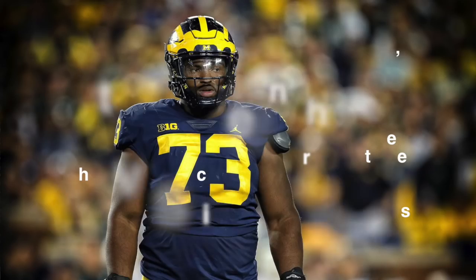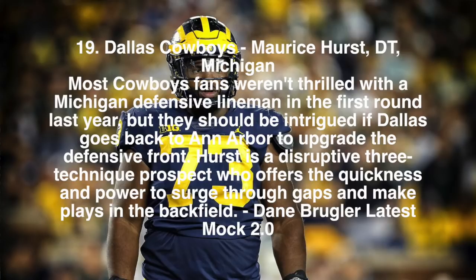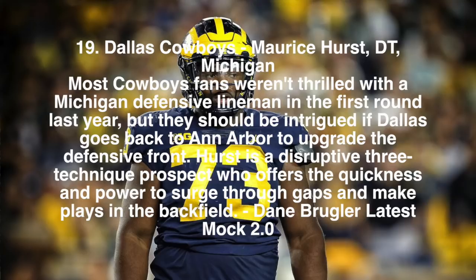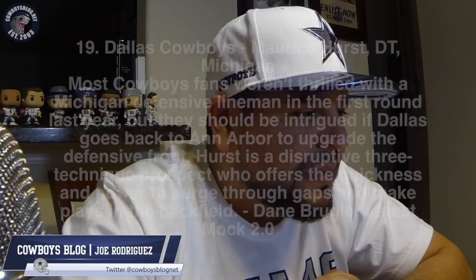Hurst comes in at 6'2", 282 pounds. Dane Brugler goes on to say: most Cowboys fans weren't thrilled when Dallas took a Michigan defensive lineman in the first round last year, but they should be intrigued if Dallas goes back to Ann Arbor to upgrade the defensive front with a disruptive three-technique prospect who offers the quickness and power to shoot through snaps and make plays in the backfield.